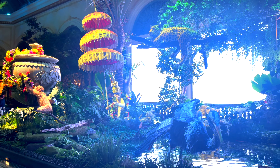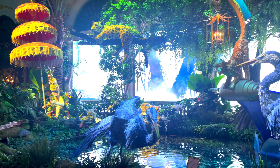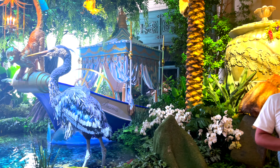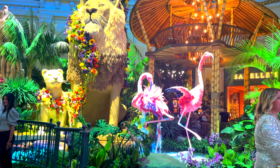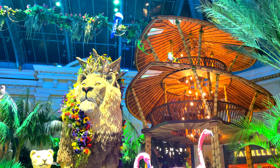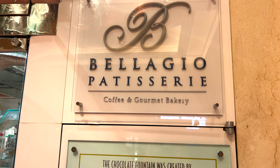They just changed the display too, so it's brand new and set for summer. I'd definitely recommend coming to see this with your family — there are so many gorgeous photo opportunities.